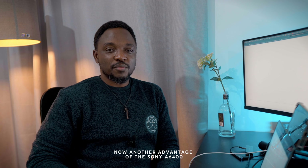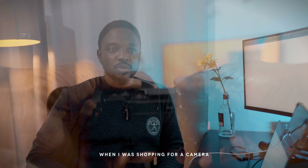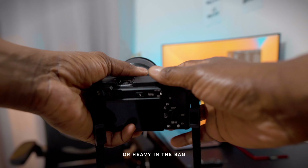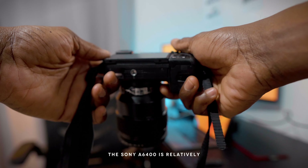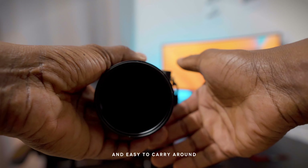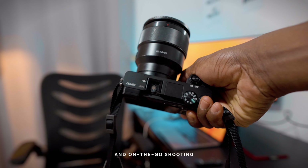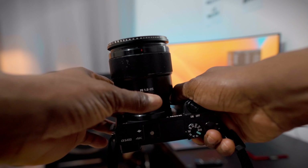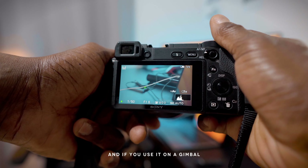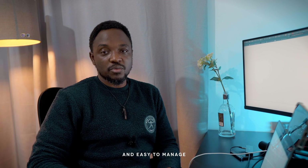Another advantage of the Sony A6400 is its compact size and lightweight design. When I was shopping for a camera, I didn't want something too heavy to carry around or heavy in the bag. The Sony A6400 is relatively quite small and easy to carry, so that was one of the things I was looking for. This makes it a very good option for travel and on-the-go shooting — you just want to get up and go and start creating content. If you use it on a gimbal or any other stabilizer device, it'll be easy to carry and easy to manage.